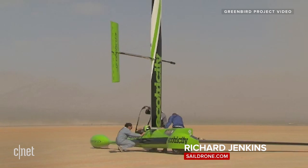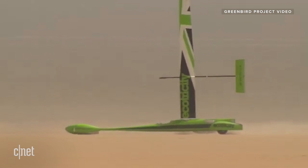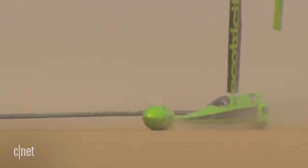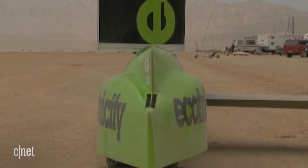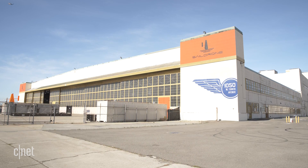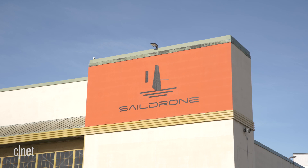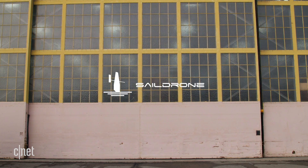Sail Drones founder and CEO Richard Jenkins is no stranger to world records. In 2009, he broke the unpowered land speed record in the Mojave Desert, traveling 126.2 miles per hour in a wind-powered vehicle designed by the company Greenbird, utilizing the same wing design which would later become the inspiration for today's Sail Drones. We're in an old Naval Air Station hangar, so we're reusing government buildings as a U.S.-owned and operated company, doing great things for the Earth.